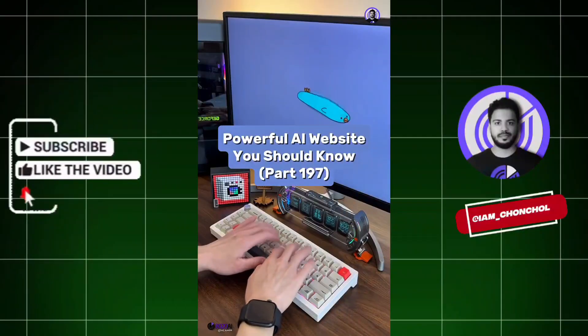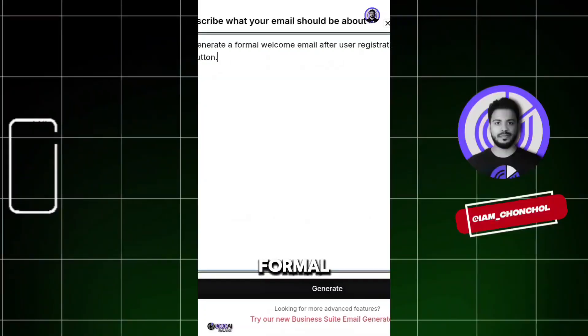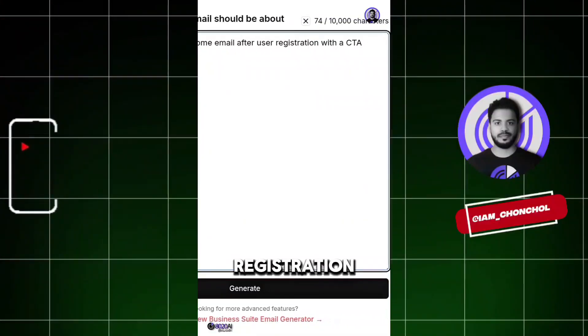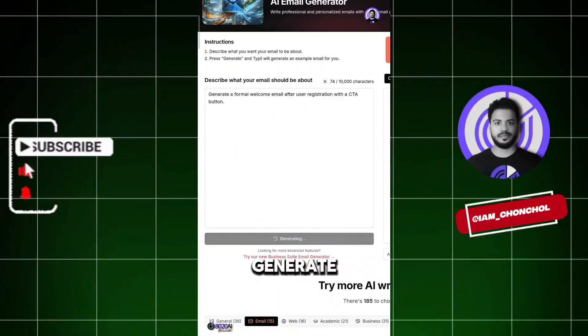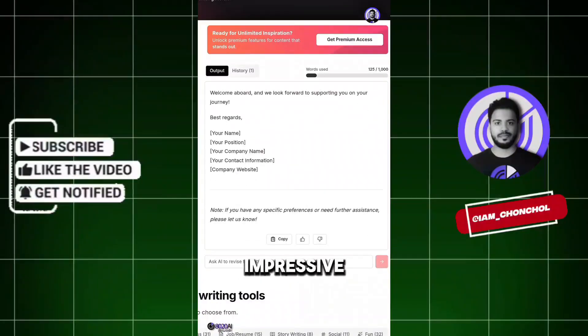Powerful AI Website You Should Know, Part 197. Did you know if you go to this website? I wrote here: 'Generate a formal welcome email after user registration with a CTA button,' then hit generate. The AI swiftly generated a highly professional email for me with impressive efficiency.